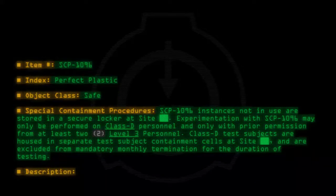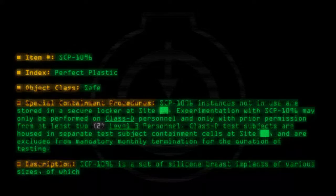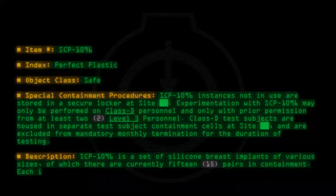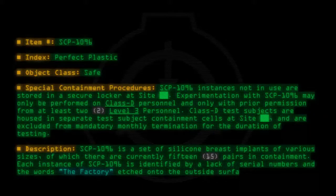Description: SCP-1096 is a set of silicone breast implants of various sizes, of which there are currently 15 pairs in containment. Each instance of SCP-1096 is identified by a lack of serial numbers and the words 'the factory' etched onto the outside surface.